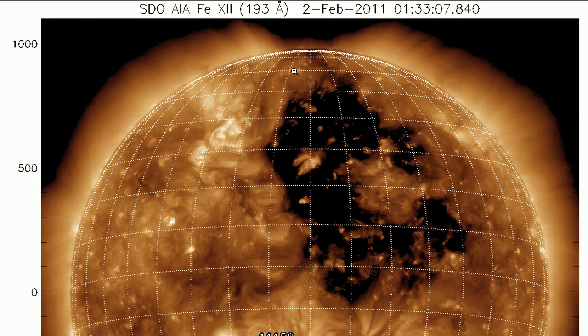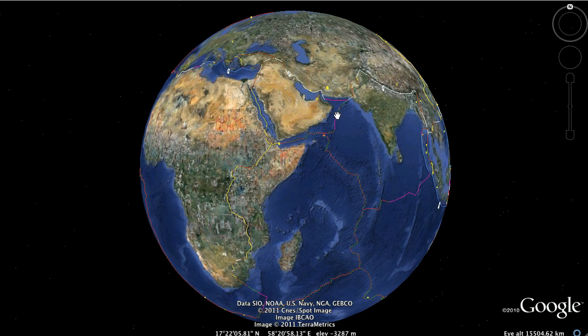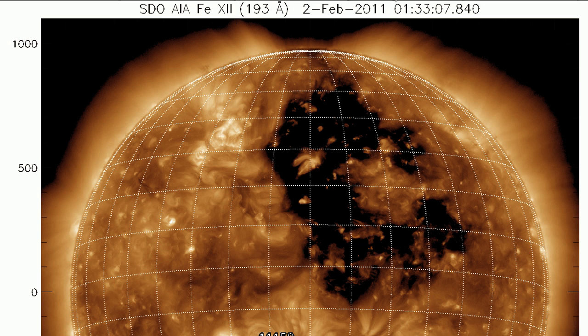I wanted to give the latest analysis that I have on this particular disturbance, and I've been studying this a bit more. I'm thinking that the shape of this disturbance is very similar to the Arabian Plate, and I did mention this edge of the Indian Plate over here. This is the Arabian Plate right here, and the shape of this is very, very similar to the shape of the disturbance that we're seeing on the sun.